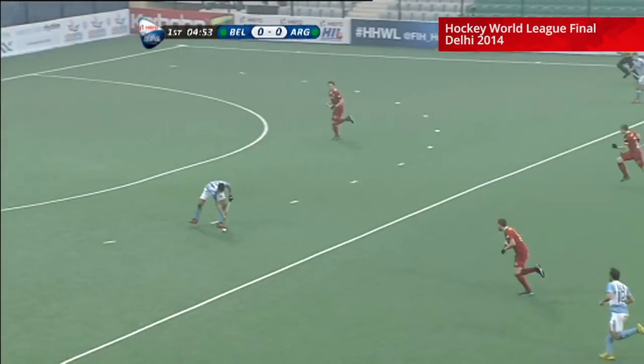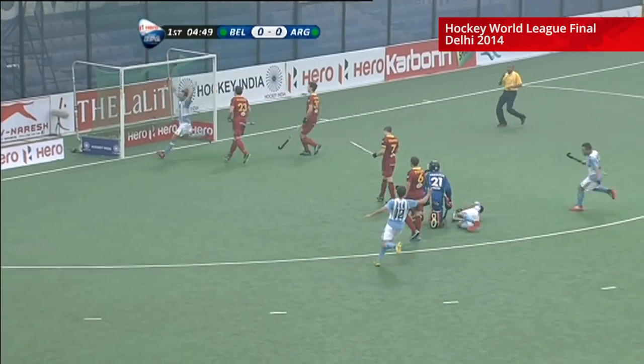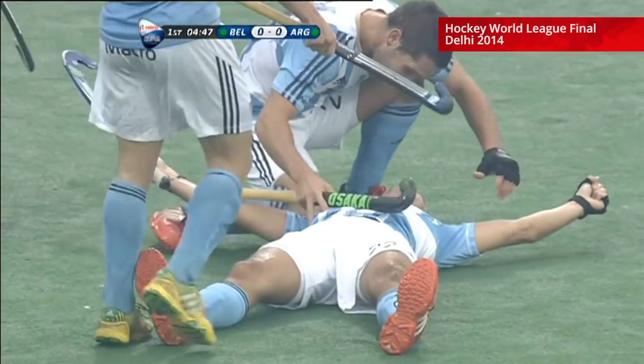The best chance Belgium have had to open, and a counter attack on the other end. Argentina go ahead — they've done it, against the run of play. Argentina take the lead, and here's how it came about.